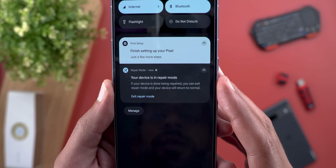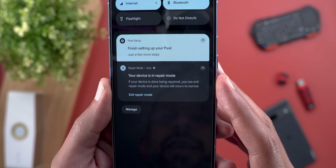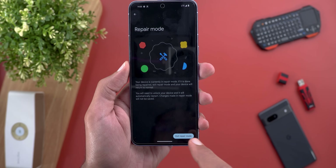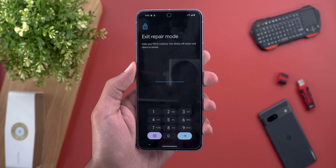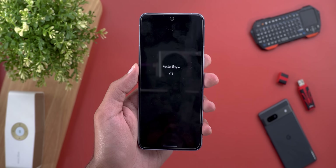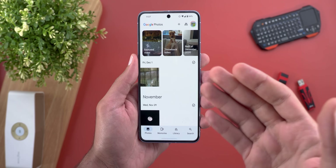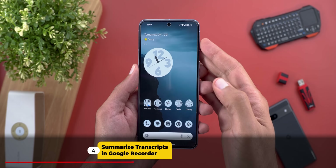To exit Repair Mode, it says: 'Your device is in Repair Mode. If your device is done being repaired, you can exit Repair Mode and your device will return to normal.' I'll tap 'Exit Repair Mode' — it asks for the PIN again. The phone restarts one more time, and here you go: the phone restarted and everything is back to normal. I can see all my data as it was — no change.